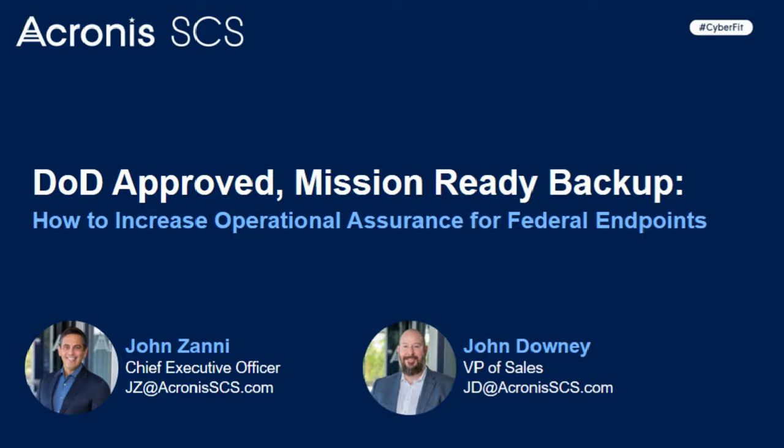Hello, everyone. Welcome to the webinar broadcasting live from our homes. Let's see if we can make it through the hour without a dog barking or some other sounds.